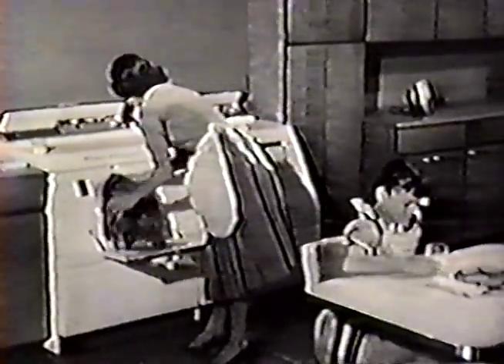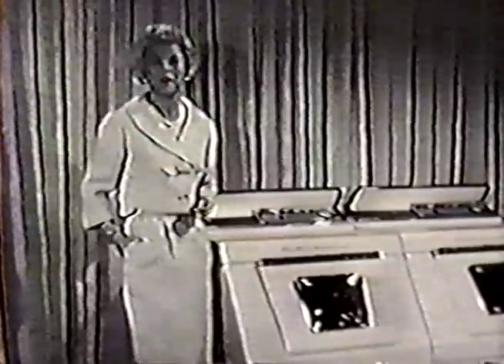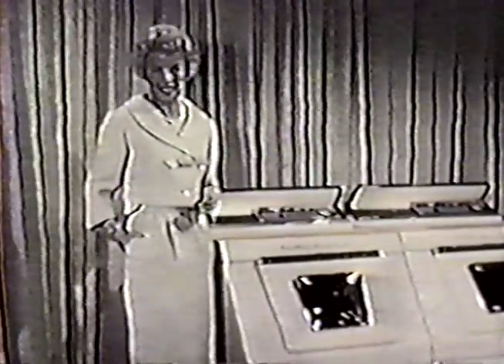So she just tosses those grimy things into it, and a short while later, everything's spanking clean again — because the Westinghouse laundromat has a famous revolving agitator that washes cleaner, rinses better, and even cleans itself.